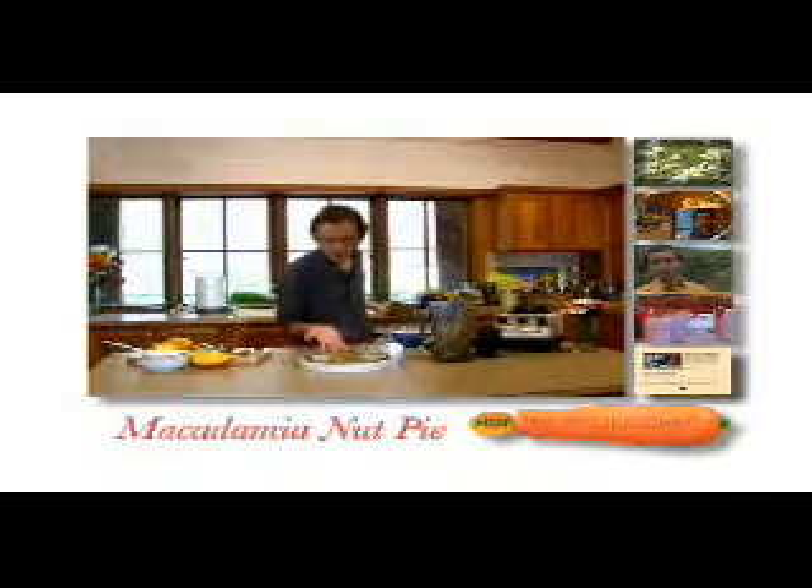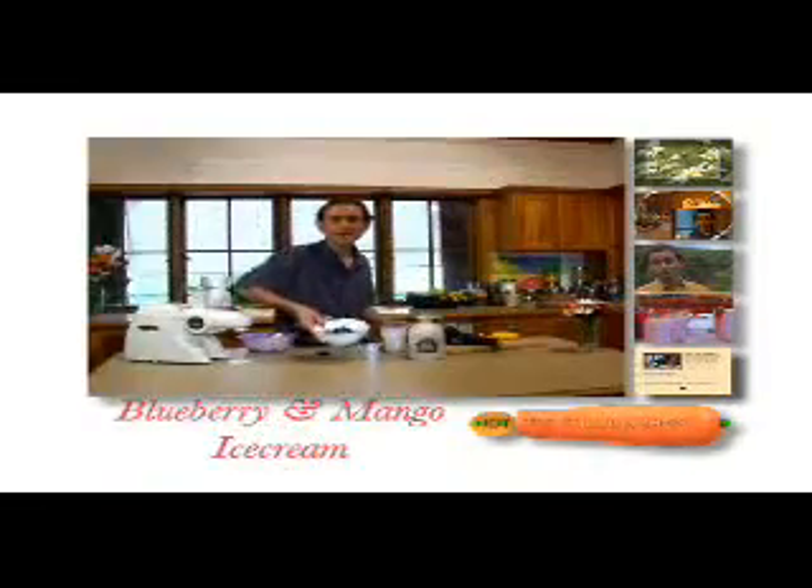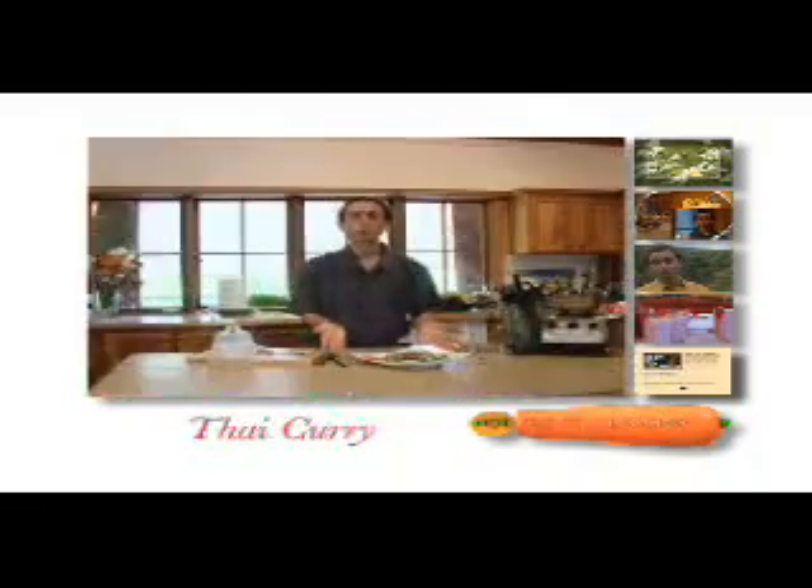And here's my macadamia nut pie. And here we've got some beet choux soup, blueberry and mango ice cream, mushroom cream, carrot mousse, Thai curry. Bon appétit!